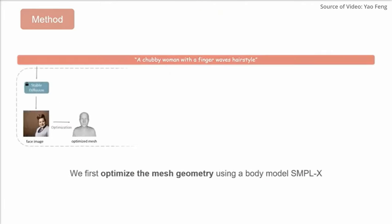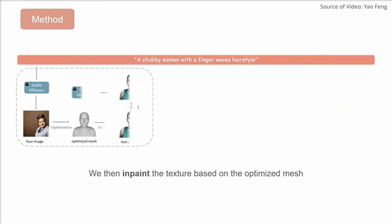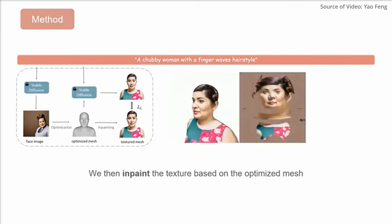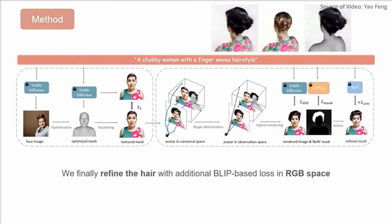This disentanglement is made possible through varying 3D representations: an explicit mesh-based model for the body, and a neural radiance field (NeRF) for clothing and hair. This architecture allows for incredibly detailed and editable avatars, from virtual clothing fittings to easy transfers of outfits and hairstyles between different body shapes.